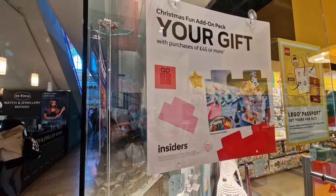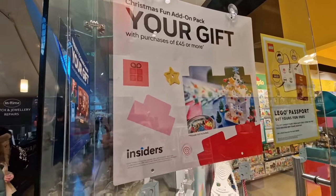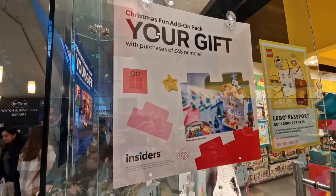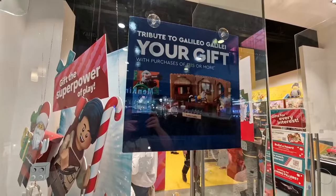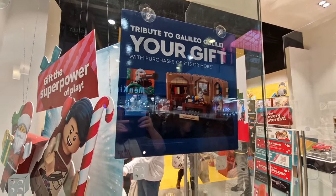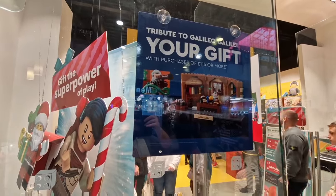Looking in the window, they are advertising the free gifts. The first one: if you spend over £45 on Lego in the store or online, you get a free Christmas add-on pack — it's like a little polybag. The next one: if you spend over £115, you will also receive the Tribute to Galileo little box set.